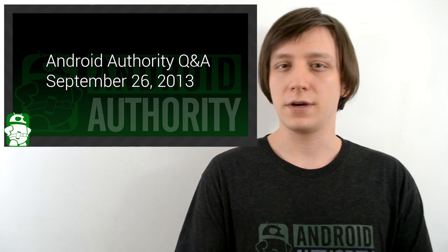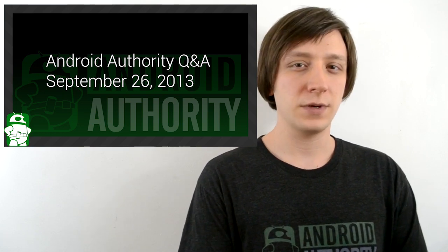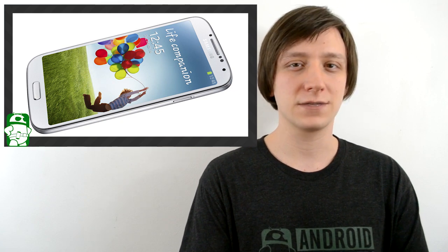Hello again, ladies and gentlemen. I'm Joe Hendy, the Android Authority app guy, and welcome back to this week's Q&A. This week we have a lot of great questions about the Android 4.3 update for the Galaxy S4, what the best tablet for a college student is, and a whole lot more, so let's get started.